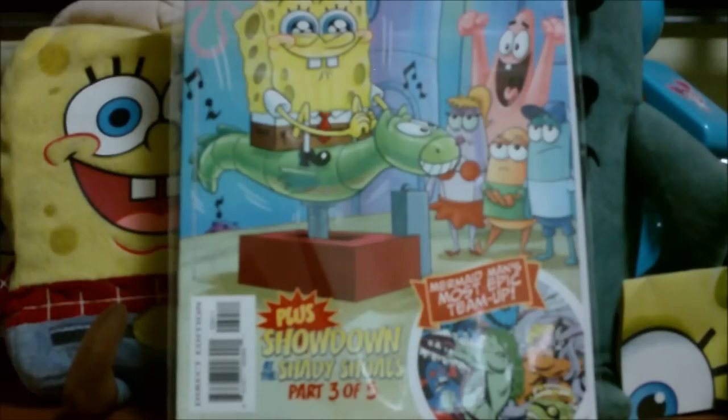Hello again YouTubers, AutomateSpongeBot101 back here again on the SpongeBob channel with our SpongeBob Comics number 34 review video.